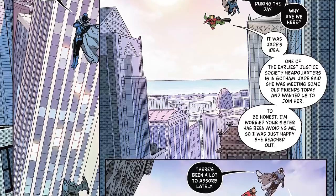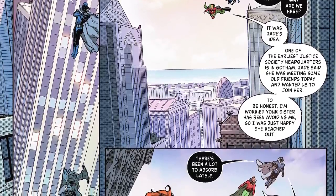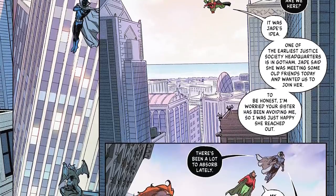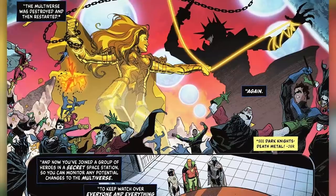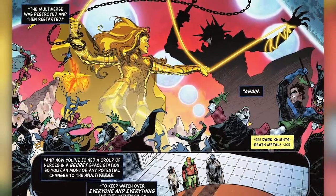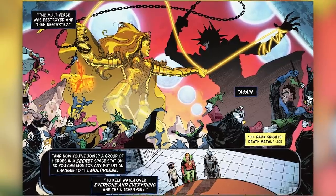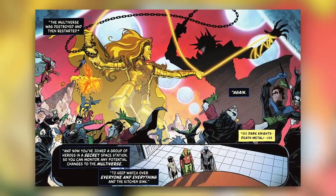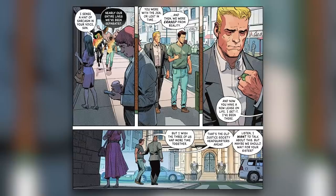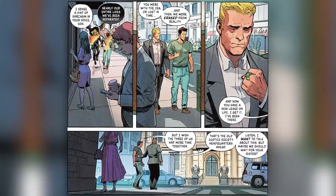Alan tells him it's Jade's idea — one of the earliest Justice Society headquarters is in Gotham. Jade said they were meeting some old friends today and she wanted them to join her. Alan admits he's been worried that his sister had been avoiding him, so he's just happy she reached out. Obsidian then recaps that the multiverse had been destroyed and restarted again, and that Alan has joined a group of heroes in a secret space station to monitor any potential changes to the multiverse and keep watch over everyone and everything. Both of them then land in the street, change into civilian clothing, and start walking toward the JSA headquarters.